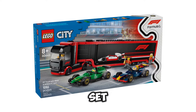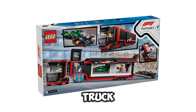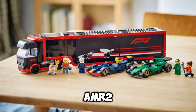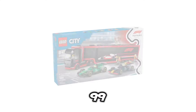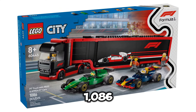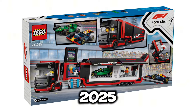Next up, we have set number 60445. This is going to be the F1 Truck with RB20 and AMR24 F1 Cars. This set is going to retail for $99.99 USD, and it's going to include 1,086 pieces, and the release date for this set is going to be January 1st of 2025.